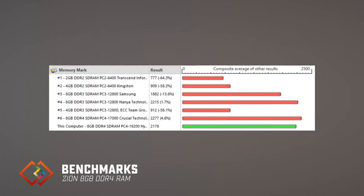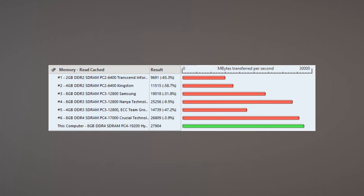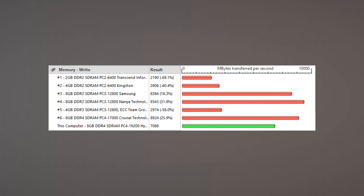I used the Passmark and NovaBench benchmarking tools, and following are the results of those tests. As you can see clearly, the Xeon 8GB DDR4 RAM gets a pretty good score overall, very much similar to the HyperX series DDR4 RAM with the same specs.